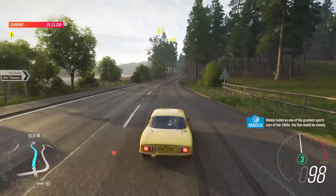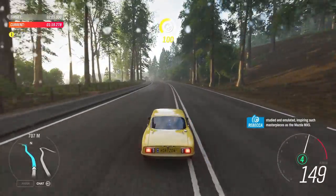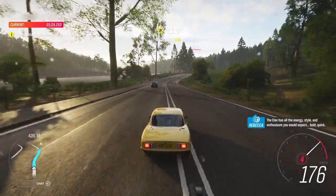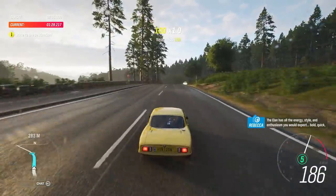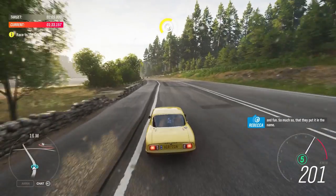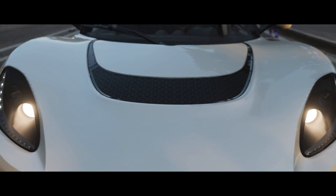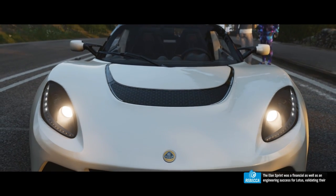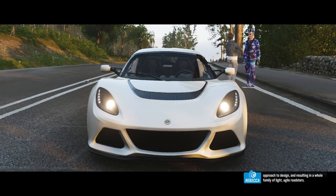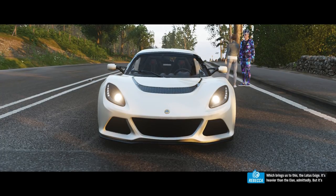Widely hailed as one of the greatest sports cars of the 1960s, the Elan would be closely studied and emulated, inspiring such masterpieces as the Mazda MX-5. The Elan has all the energy, style and enthusiasm you would expect — bold, quick and fun. So much so that they put it in the name. The Elan Sprint was a financial as well as an engineering success for Lotus, validating their approach and resulting in a whole family of light, agile roadsters. Which brings us to this — the Lotus Exige.